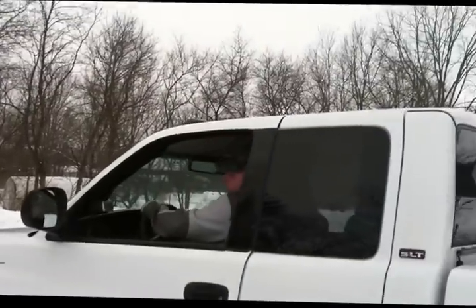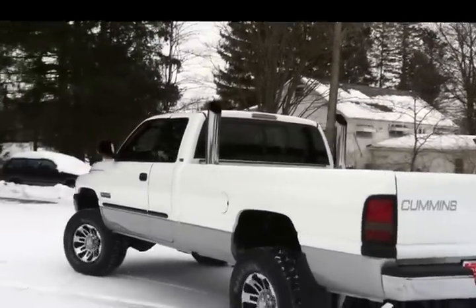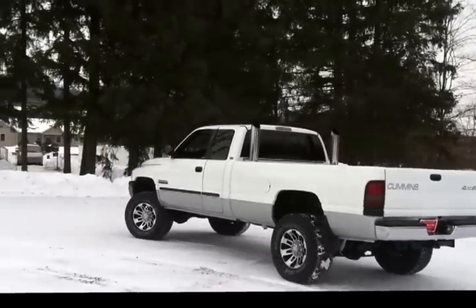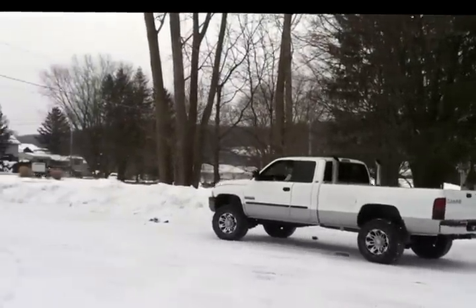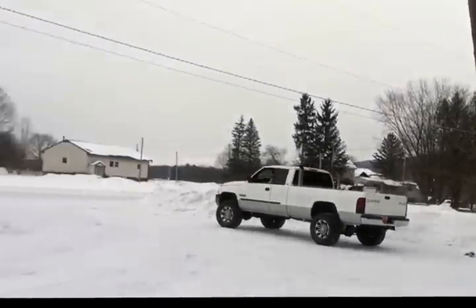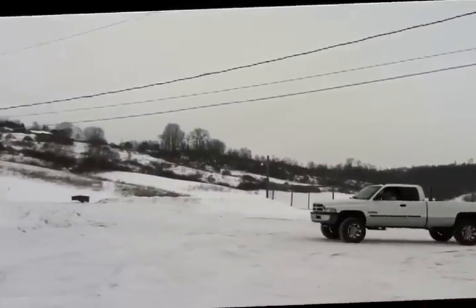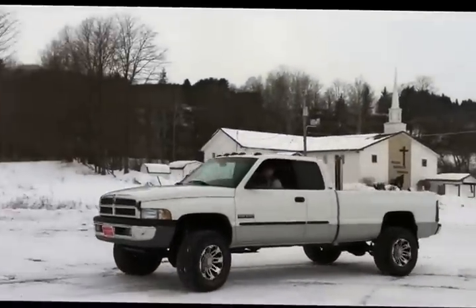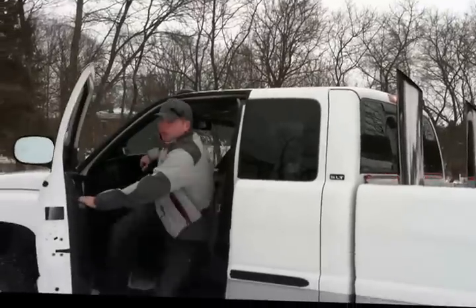Whoooo! That truck feels good! Did you hear it? Yeah, that's nice! Guys, I've got to show you something else here while we're going through the rest of this truck. We just wanted to show you what's going on with this thing. This is a great truck - just a great, great truck.